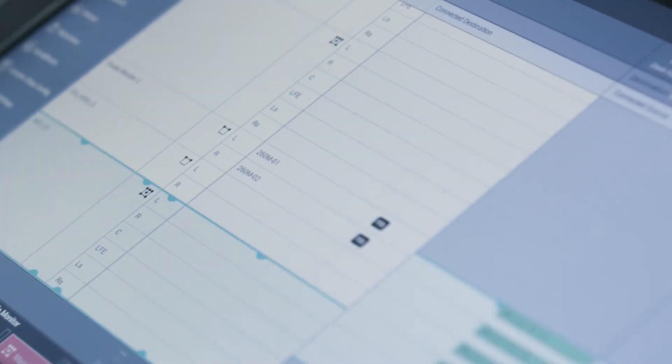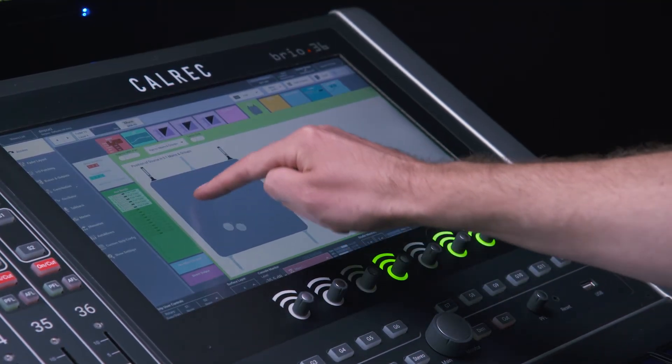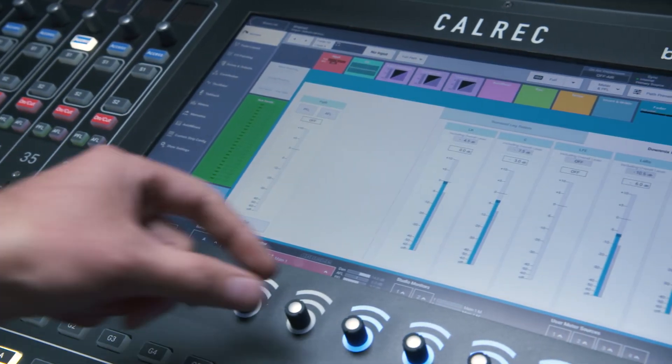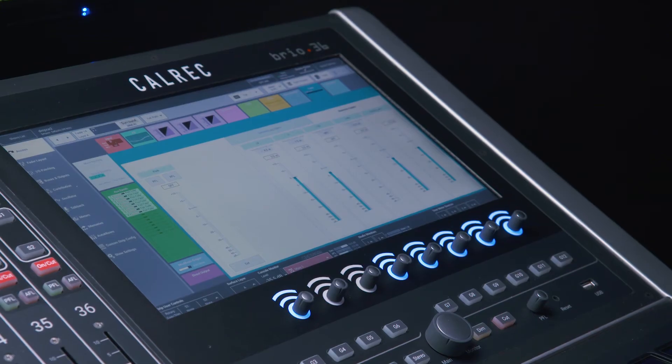Brio can handle 5.1 just as well as Calrec's bigger consoles. With 5.1 channels, virtual pan joystick, and the same 5.1 spill and automatic stereo mono downmix you'll find on an Apollo, Brio makes surround easy.